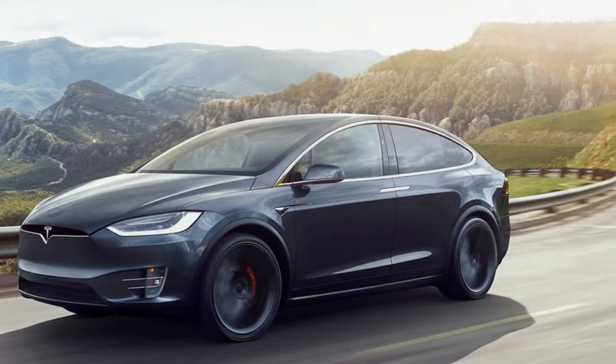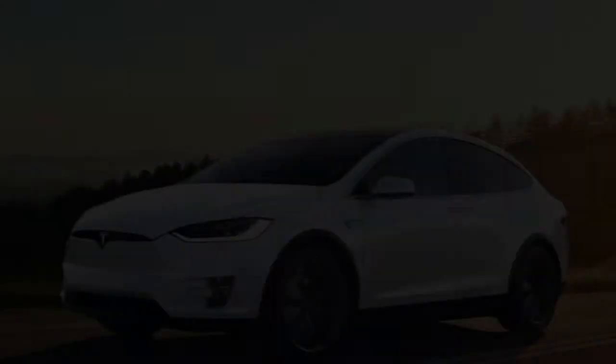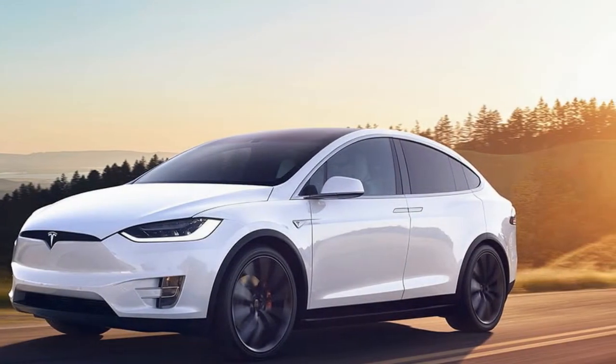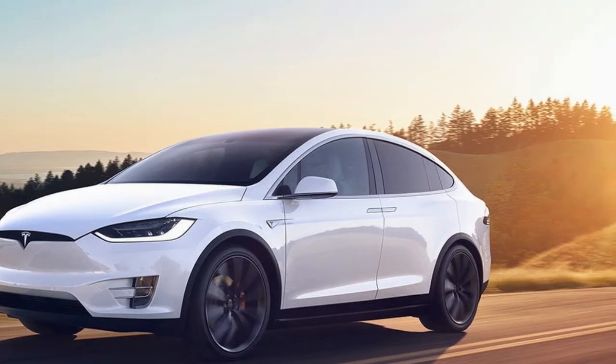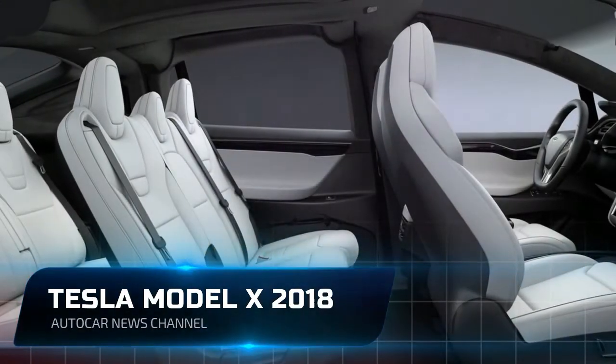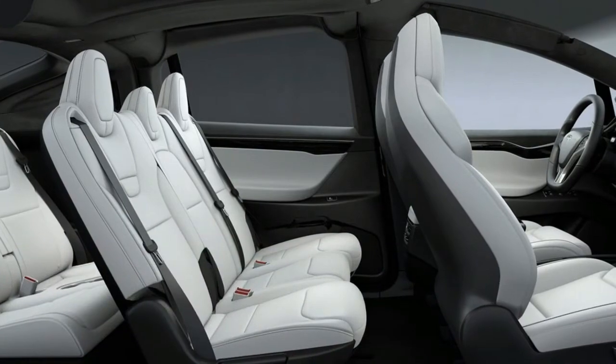We half expect Doc, Marty, and Elon to step out as the falcon wing doors of the Tesla Model X begin to swing open, activated with two successive pushes on the side of the key fob. The rear doors release with an audible click, and then the electric motors whir as the doors begin their slow skyward ascent.